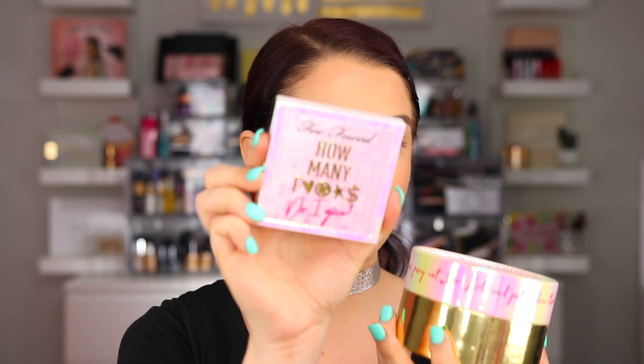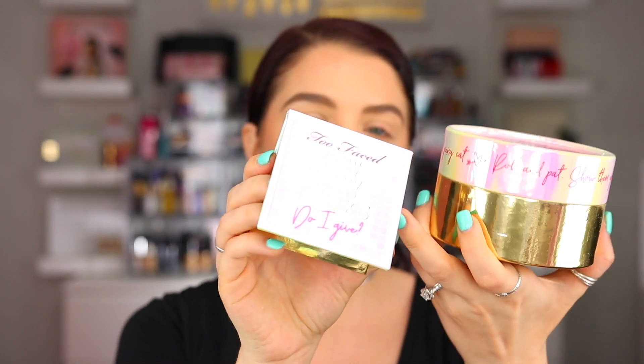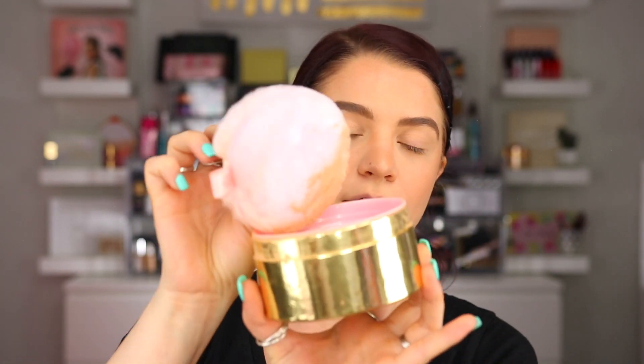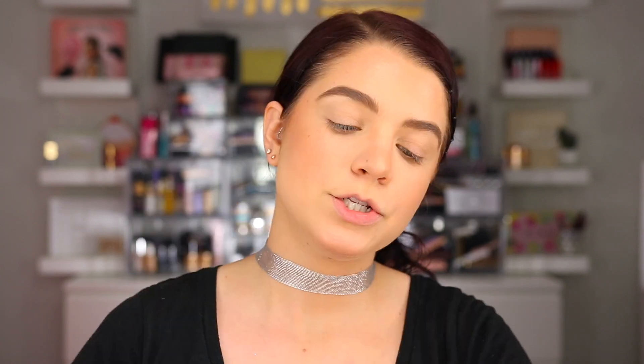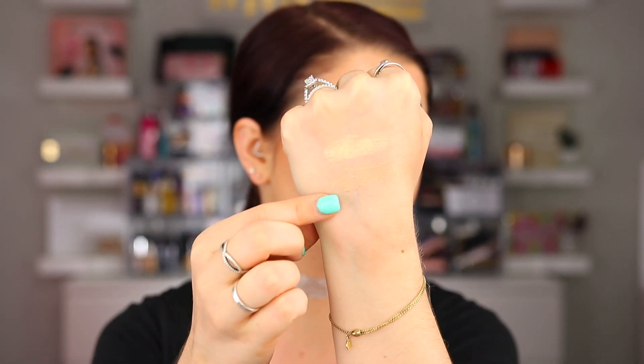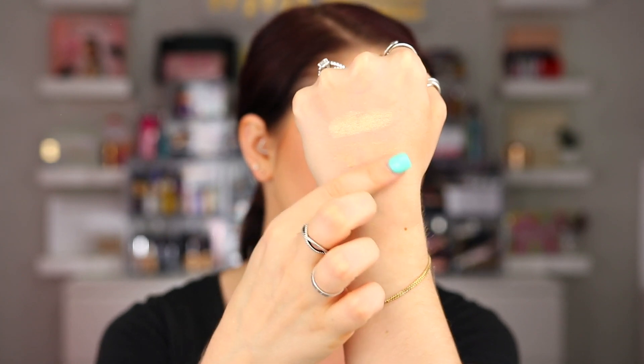Then you also have two different highlighting products. We have a body illuminator for your all over body, and then we also have a face highlight. Here is the face highlight right here — that one is $30. And then the body illuminator is $36. In here you just have a giant puff with the product inside. So I went ahead and swatched the highlight. The first swatch is the highlight and then the one below is the body illuminator.